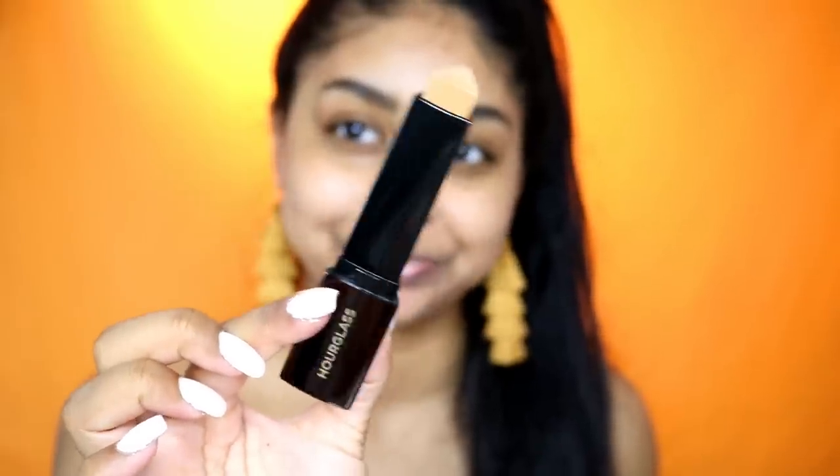Now I'm going to try the foundation — I'm so excited. This is the Vanish Seamless Finish Foundation Stick. I've heard so many people talk about it. I believe I've been matched to the shade Honey. She also gave me the shade Gold and Tan which is lighter and she used that under my eyes to highlight. Honey is definitely my shade — she matched me pretty well. I'm just going to apply it all over.